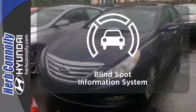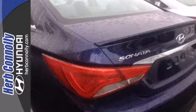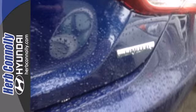The blind spot indicator helps you maneuver through traffic. This ride is ready to pamper you. Test drive and experience this Sonata today.